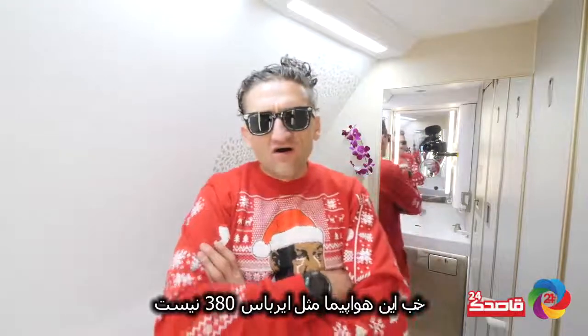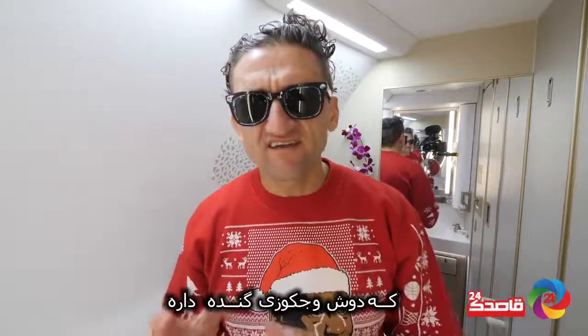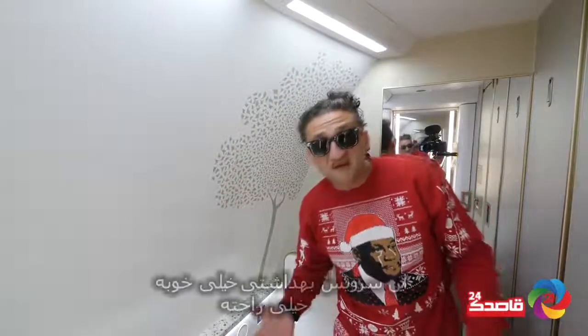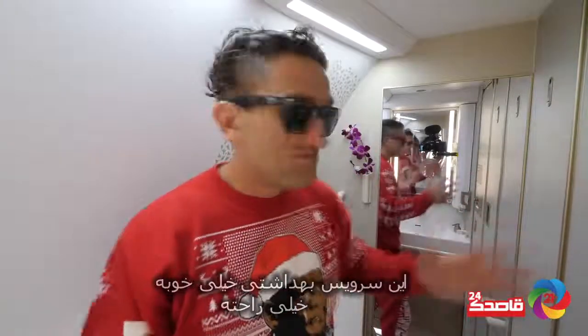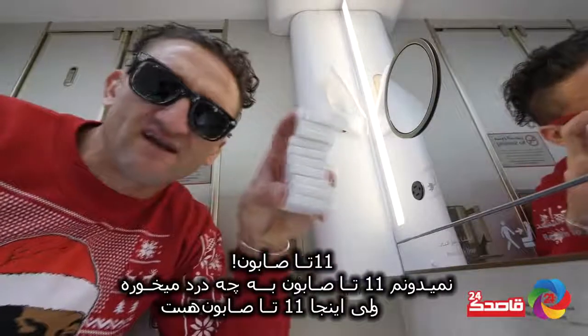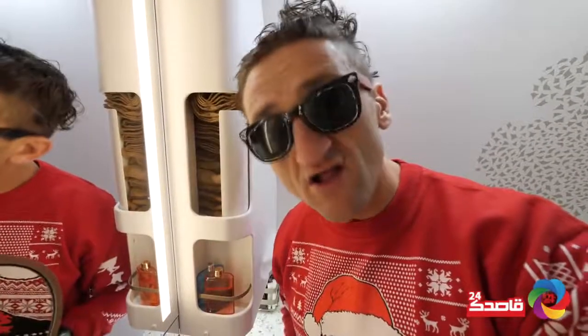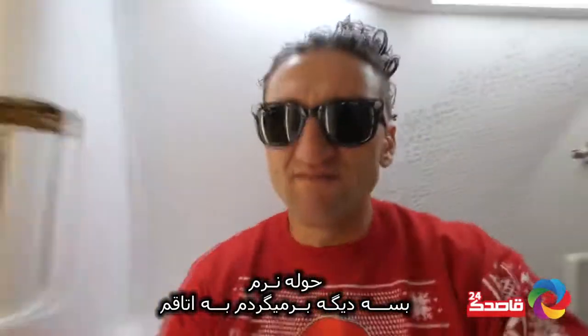This isn't the long-haul A380 flight which has the showers and the gigantic spa on it, but this is a nice bathroom — it's very comfortable. I don't know if this is perfume or air freshener, but it's Bulgari. Eleven bars of soap — I don't know what you would need eleven bars of soap for, but they have eleven bars of soap. Cloth towels. Alright, I'm gonna go back to my room.